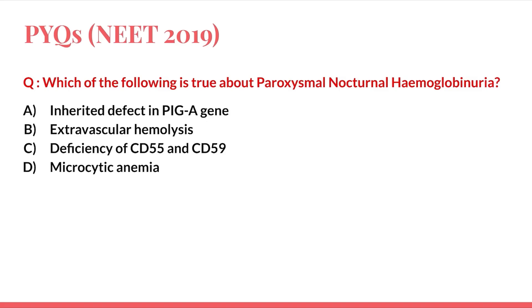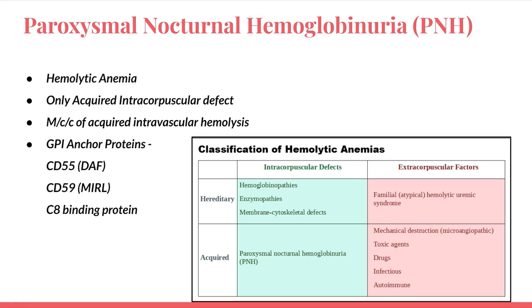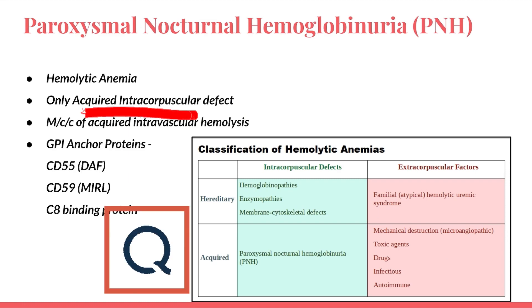To answer such questions you need a thorough idea of the topic, knowing each and every fact. So let us first discuss what PNH is all about. PNH is a hemolytic anemia. It is the only acquired intracorpuscular defect and also the most common cause of acquired intravascular hemolysis. I have kept the classification of hemolytic anemias on the side — broadly classified into intracorpuscular vs. extracorpuscular and hereditary vs. acquired — and PNH falls under acquired intracorpuscular defect.